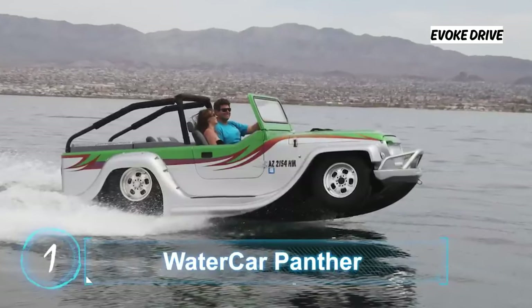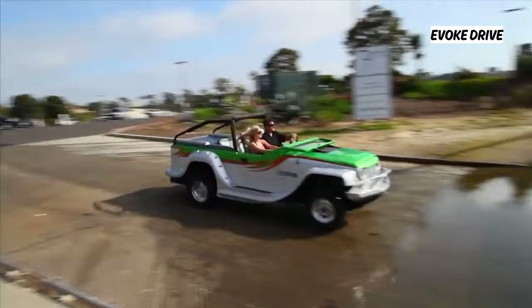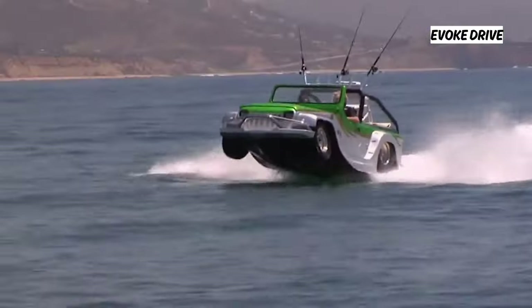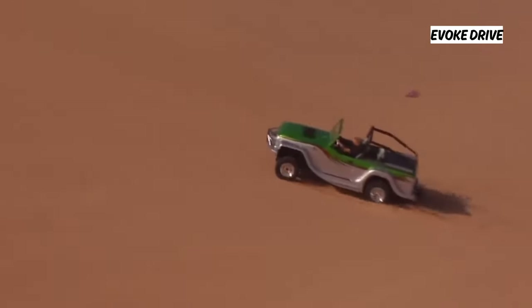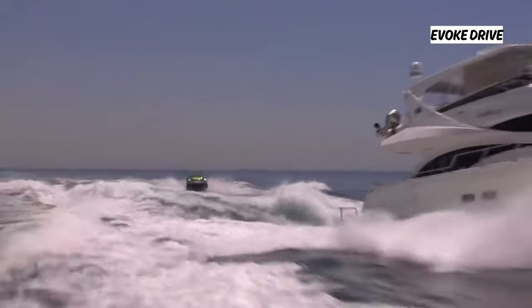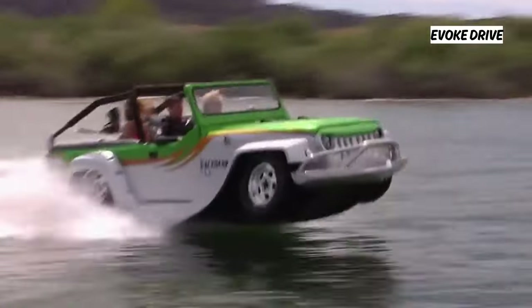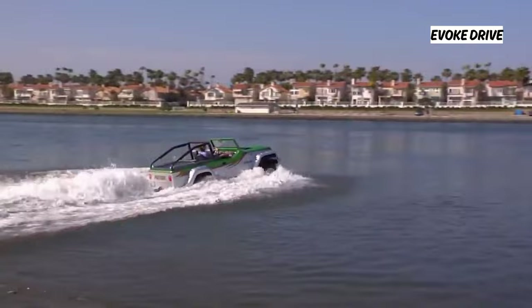Watercar Panther, produced by California-based company Watercar, is an innovative combination of SUV and boat. It has received acclaim for its ability to conquer both landlocked and aquatic terrain, as well as the ease with which it transforms from a road-going SUV to a seafaring boat. The Panther lives up to its namesake in terms of speed, powering along at 80-plus miles an hour on the road and 44 miles an hour on the water.